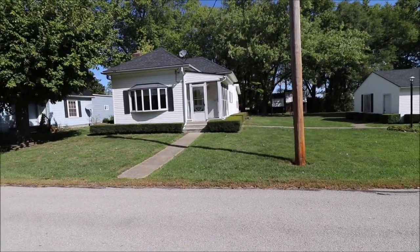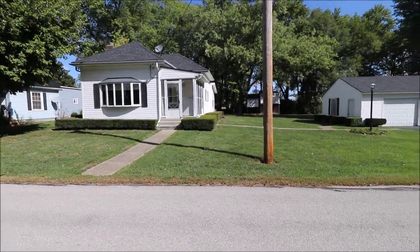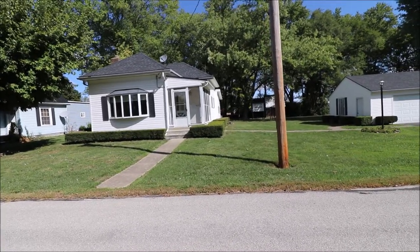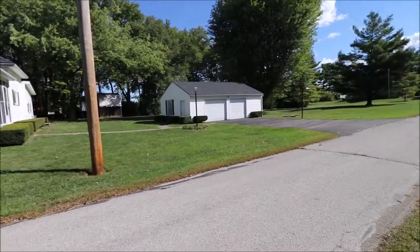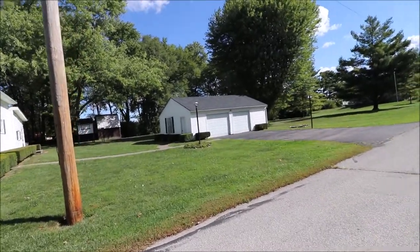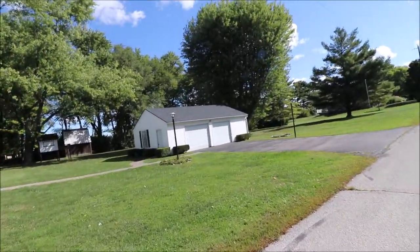I'm here at 11641 Perkins Street, Brookville, Ohio. I have a two-bedroom, one full bath, a little over a nice two and a half car detached garage.